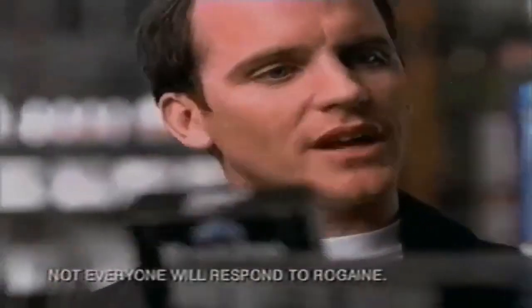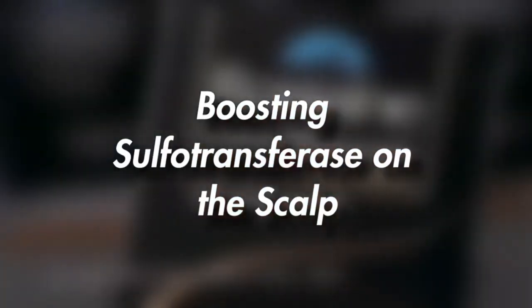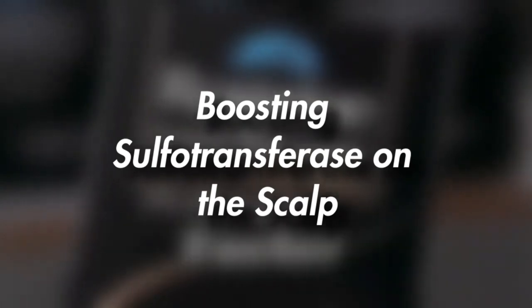If this is only 2% minoxidil, it's not even half as concentrated as Rogaine extra strength. That's why this black box has proven to grow more hair, thicker hair, faster than bargain brands.